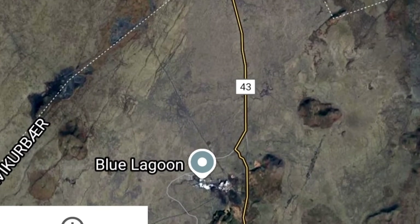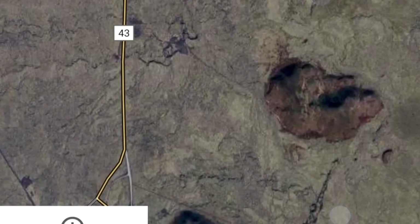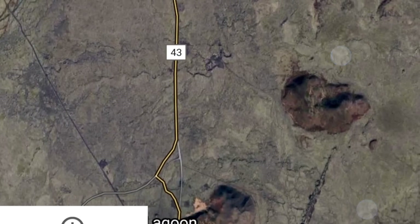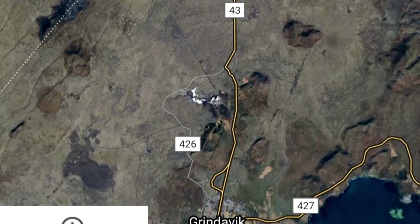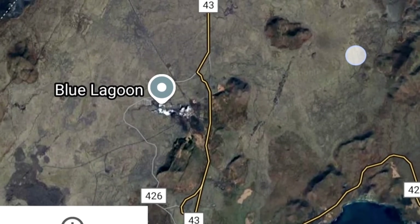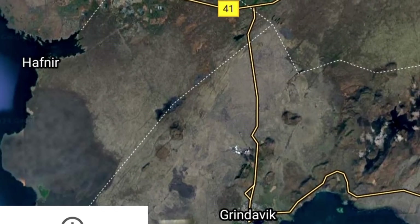Hopefully it will be the last eruption, because if I were a Grindavik resident I would be really tired of this — it's a real terrorist volcano. This Storos Kokvetli eruption is ongoing right now, and of course it may expand — hopefully further north — not to the south. Grindavik is significantly far away even if it expands further south, which is unlikely considering the previous developments, but we will see.